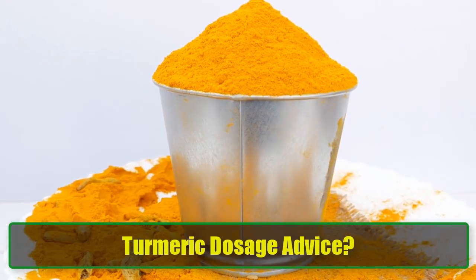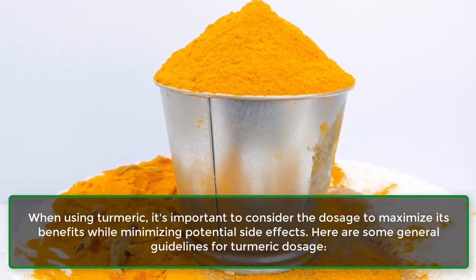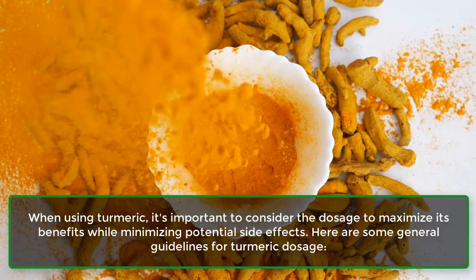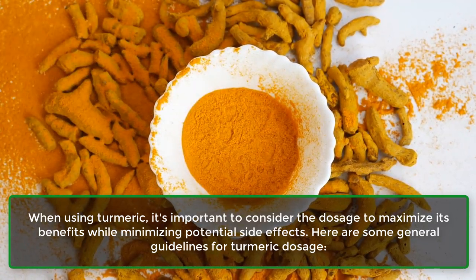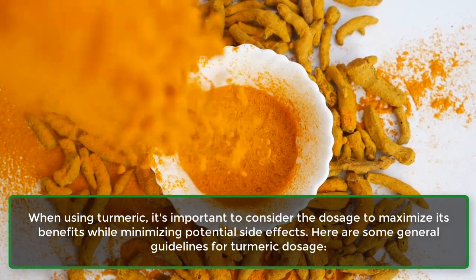Turmeric dosage advice. When using turmeric, it's important to consider the dosage to maximize its benefits while minimizing potential side effects. Here are some general guidelines for turmeric dosage.